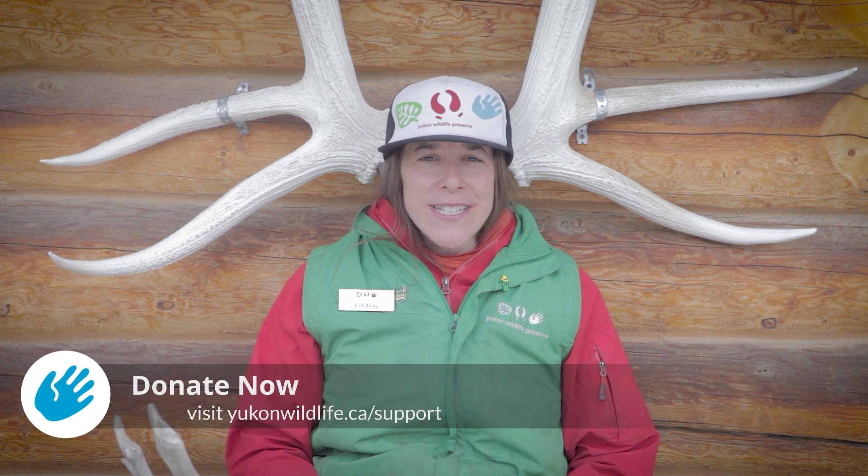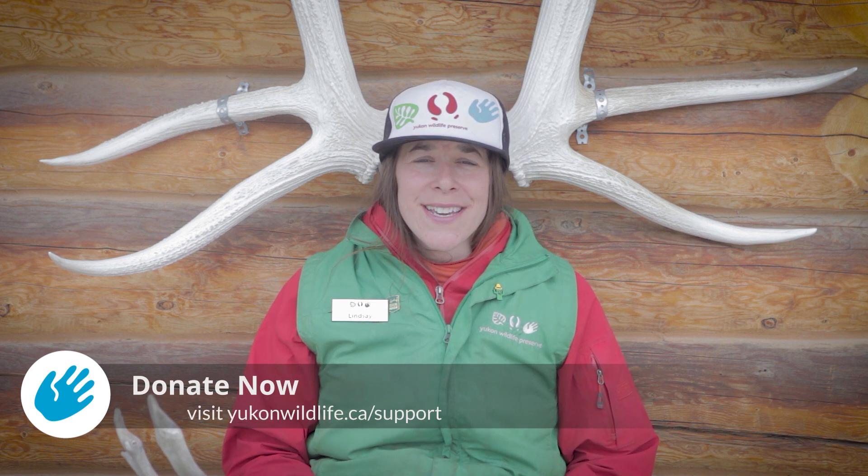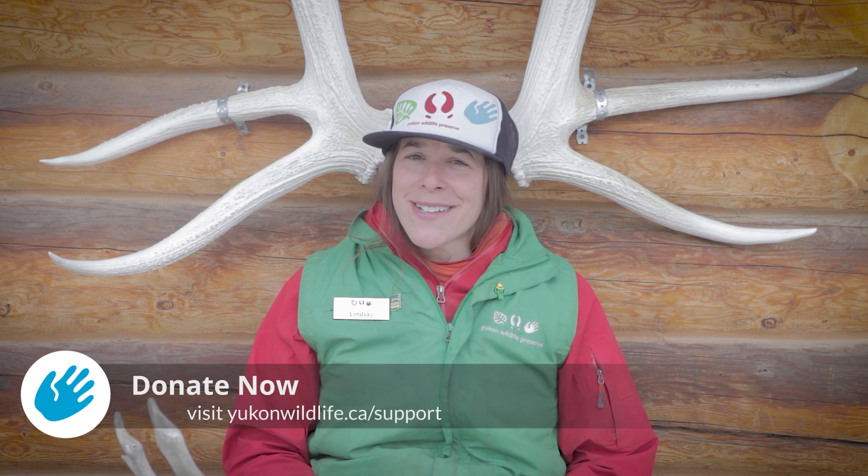That was fun! Thanks for joining us today. The Yukon Wildlife Preserve still needs your support for the food and daily care of all of our animals here. You can act now by going to yukonwildlife.ca/support. Thanks for helping keep Yukon wild at heart.